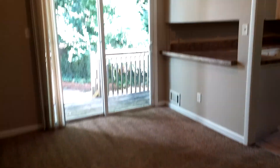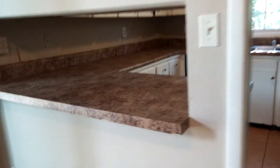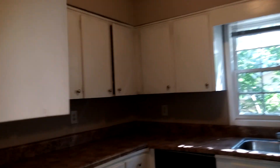Off the living room is the dining room with a pass-through to the kitchen. The kitchen has a wraparound counter with plenty of cooking space. Black appliances, white cabinets, lots of storage for your dishes, and nice countertops.